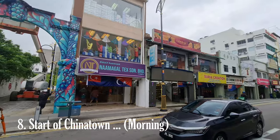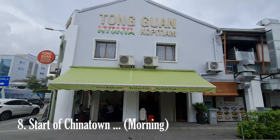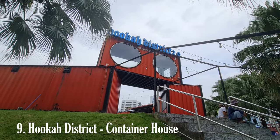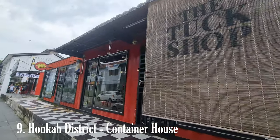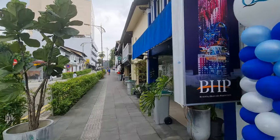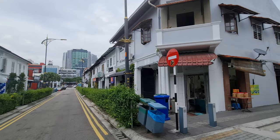Apart from its culinary and shopping offerings, Johor Bahru Chinatown is home to several temples and cultural landmarks. The Guan Yin Temple, dedicated to the goddess of mercy, is a popular place of worship and tranquility, featuring intricate architectural details, beautiful sculptures, and a serene atmosphere. Other temples in the area include the Johor Old Temple and the Johor Chaitong Temple, each with their own unique charm and cultural significance, making the district a must-visit for anyone exploring Johor Bahru's Chinese heritage.